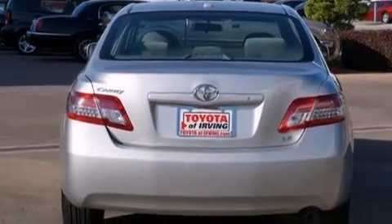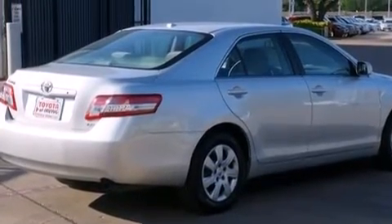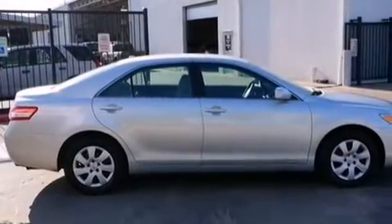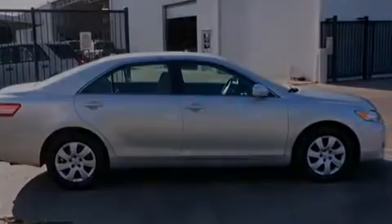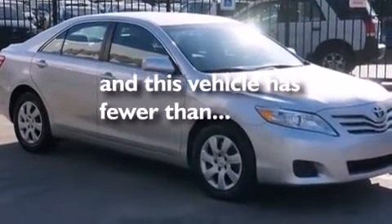Features include a low tire pressure indicator, traction control and stability control systems, cruise control, a 6-speaker audio system, a passenger side vanity mirror, side impact airbags, latch-ready child seat anchors, rear seat child-proof door locks, a power driver's seat, and this vehicle has fewer than 41,000 miles on the odometer.